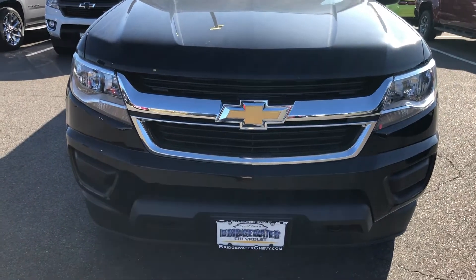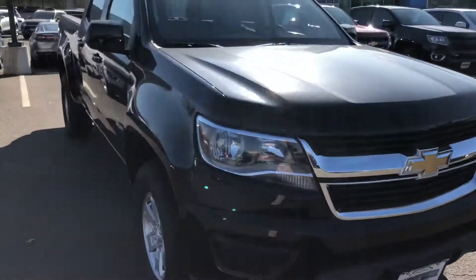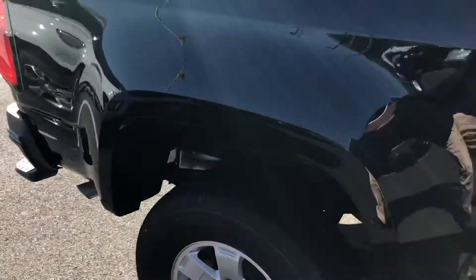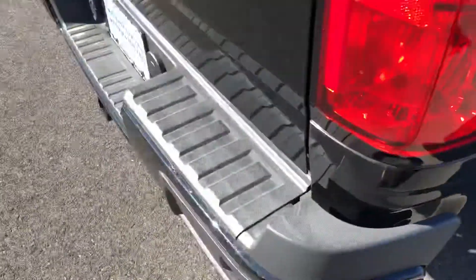Good morning Trevor, this is Harry from Bridgewater Chevrolet, 732-667-8732. This is the Colorado Crew Cab work truck you had inquired about. This is the long box, has the spray-in bed liner which is beautiful, and it's a 4x4.